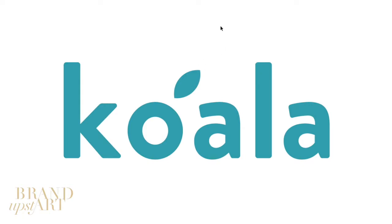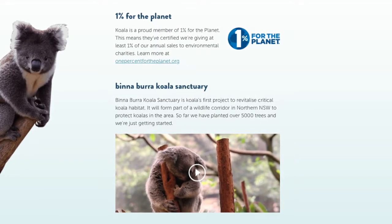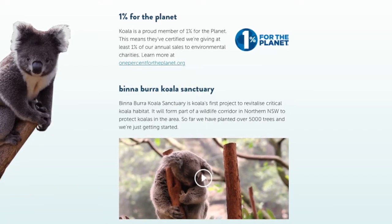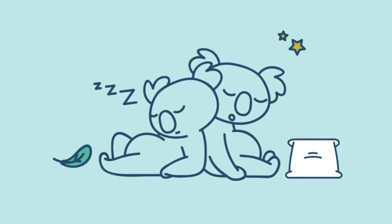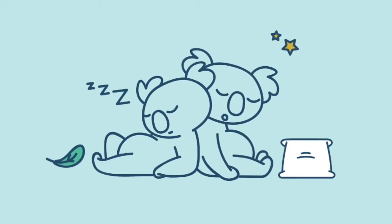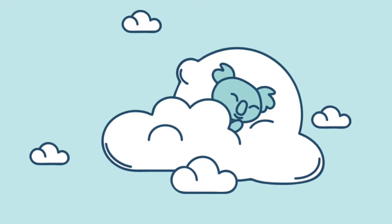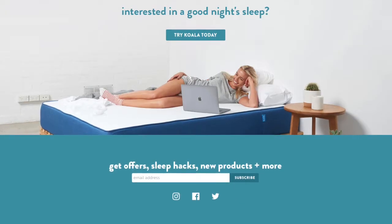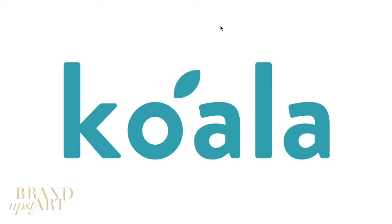Let's talk about the name. I feel the name suits it very well. Koalas — let's face it — they're the sloth of Australia. They sit in a tree and sleep most of the day. What better animal to represent a sleeping mattress comfort company than the koala? It's a perfect match. The koala sleeps; they sell sleep.